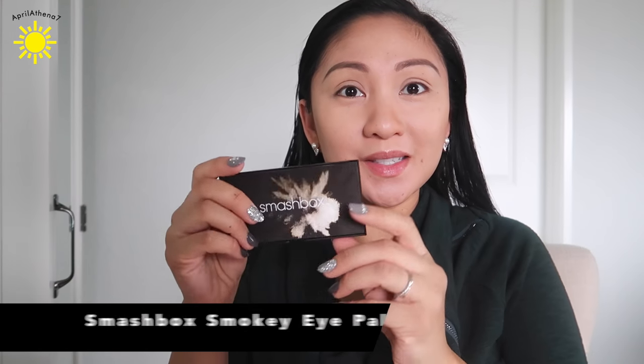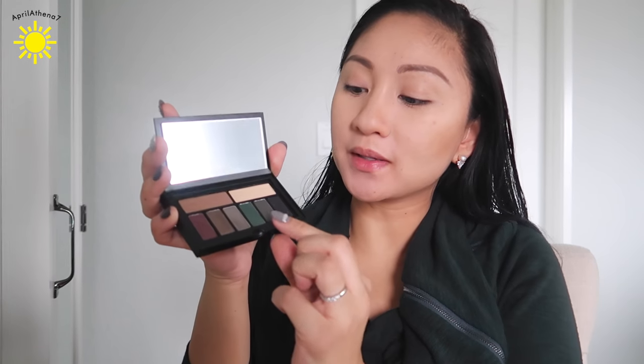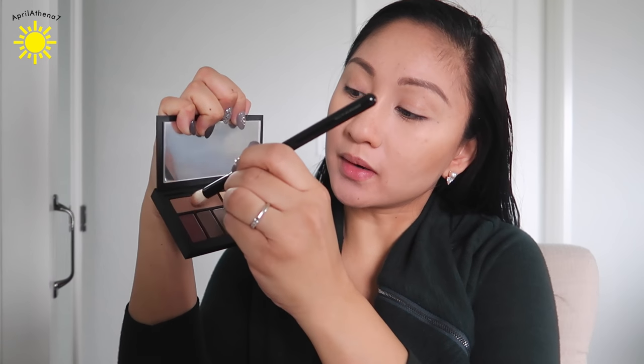And now I'm going to use this new Smashbox Smoky Eye Palette. This one has green, and because I'm wearing this green tunic top that I got from StitchFix, I was hoping to use this color right here. I'm going to go in with this matte brown with my Jennie Patinkin brush — I love this brush for the crease — and I'm going to apply it onto the crease with windshield wiper motions like this.